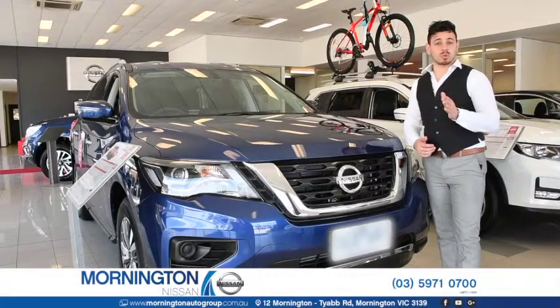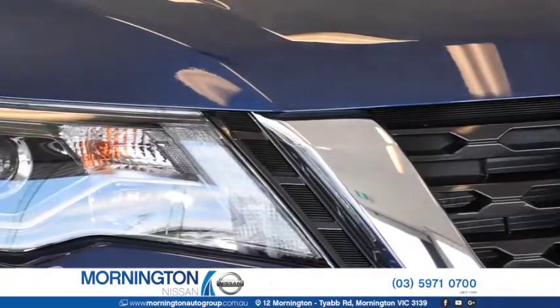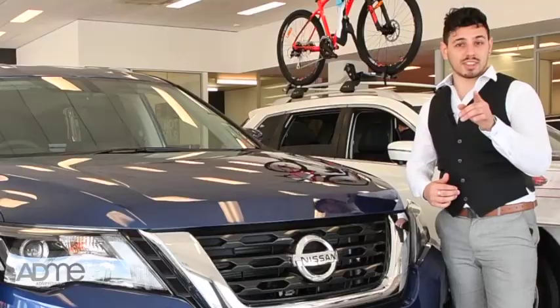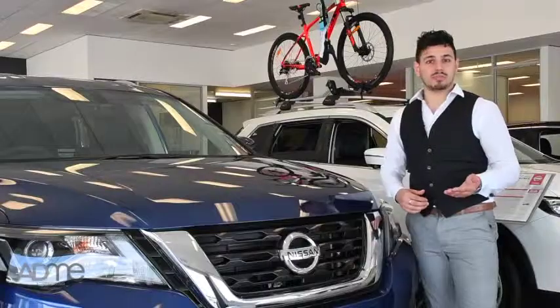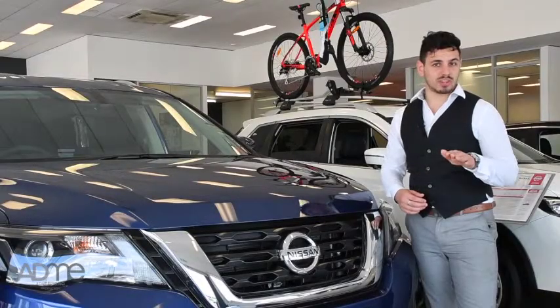Hi guys, it's Nando here at Mornington Auto Group and we're taking a look at the 2017 Nissan Pathfinder. The Pathfinder is a next-generation family SUV. With a tri-zone entertainment system, this SUV will make any car trip, no matter the length, enjoyable. The Pathfinder's clever design and effortless technology ensures that every member of the family is ready for adventure.